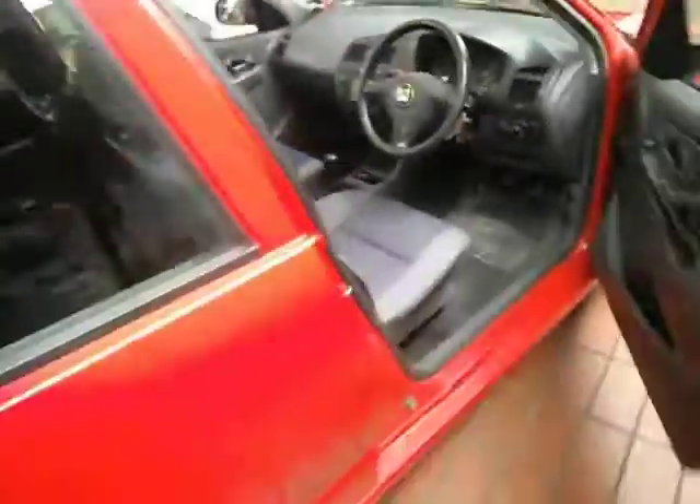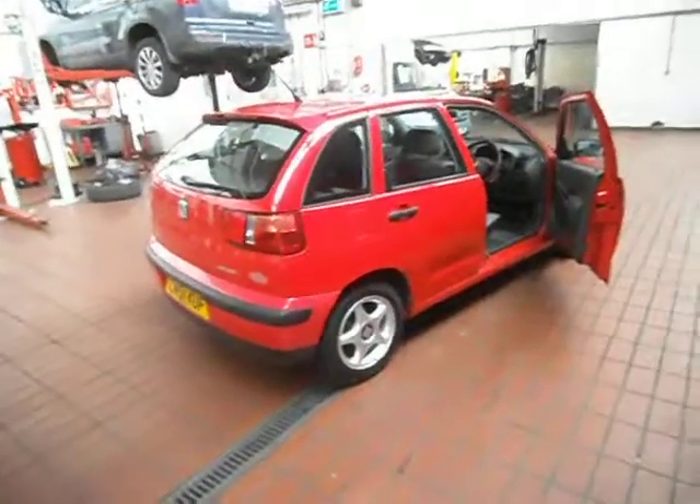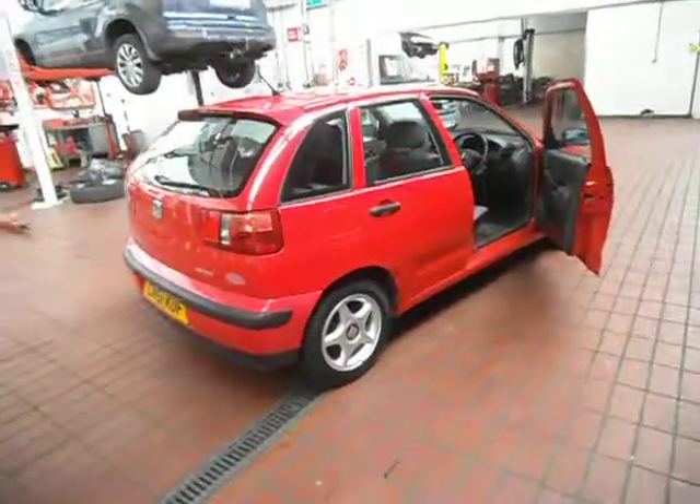But there we are — not a bad little car. Needs a little bit of spend, but overall a nice little runner. Thank you very much for watching, and happy bidding.